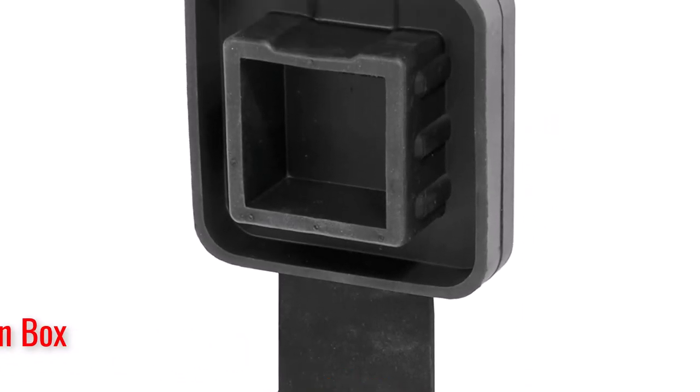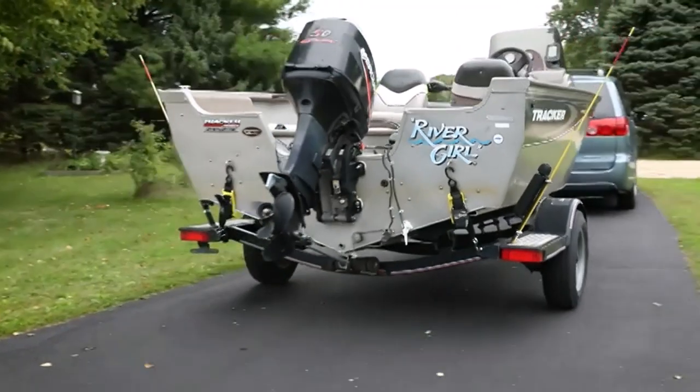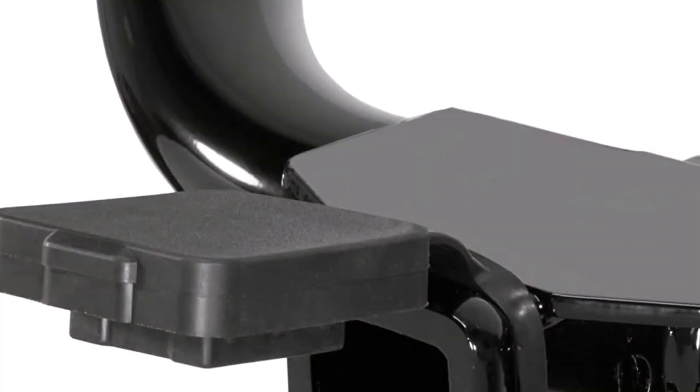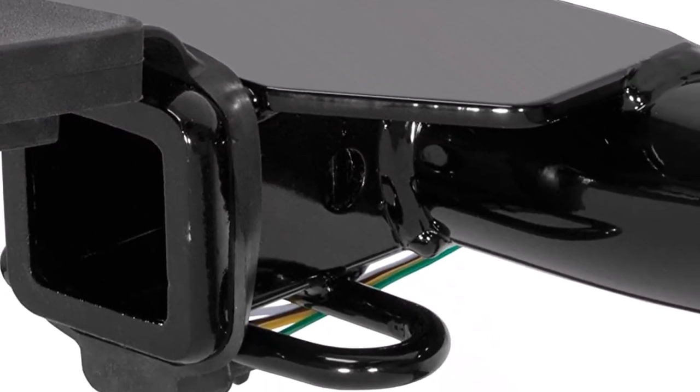The cover is somewhat bulky, but helps to enhance the appearance of the rear part of your vehicle. What we like about it: no tools or accessories needed for installation, it includes a convenient wiring holder, and its rubber material can withstand weather. What we don't like about it: it is somewhat bulky.